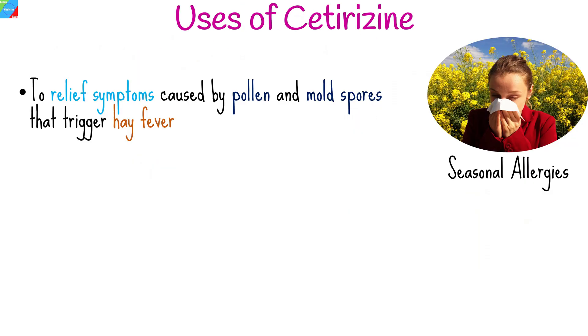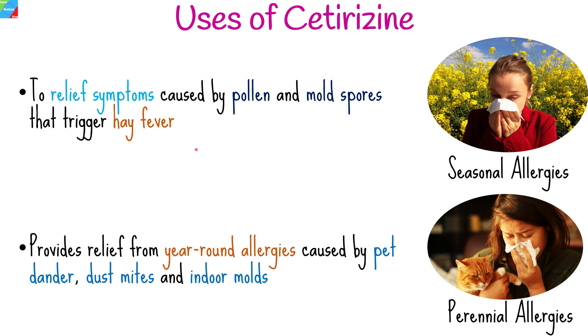Cetirizine is primarily used to treat allergic conditions like seasonal allergies. It can relieve symptoms caused by pollen, mold spores, and other allergens that trigger hay fever during specific times of the year. It can also be effective in providing relief from year-round allergies caused by pet dander, dust mites, and indoor molds.